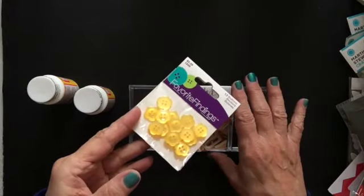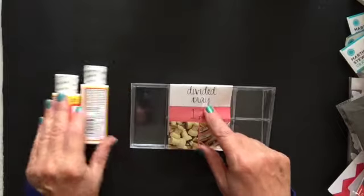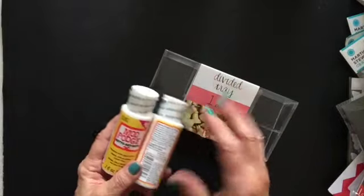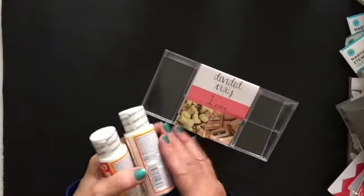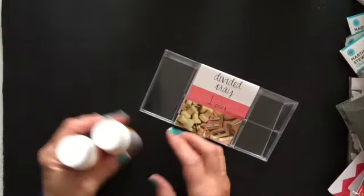So I got the yellow buttons, and then this is what I got at Target. Mod Podge — these are kind of nice to have instead of the big jars. I thought for a dollar, if I want to glue something, I'd rather pull this out and do this instead of even my Matt Media.